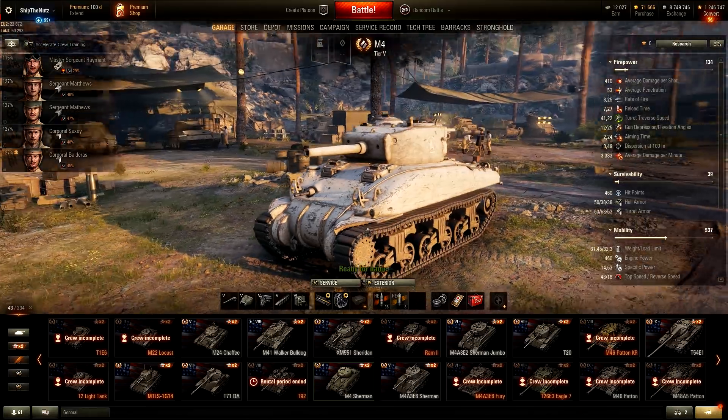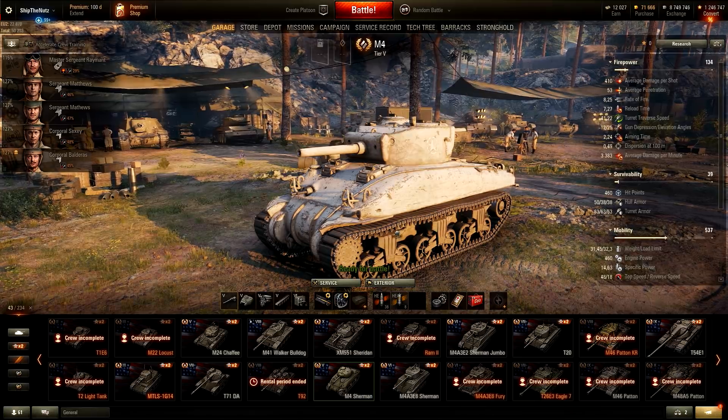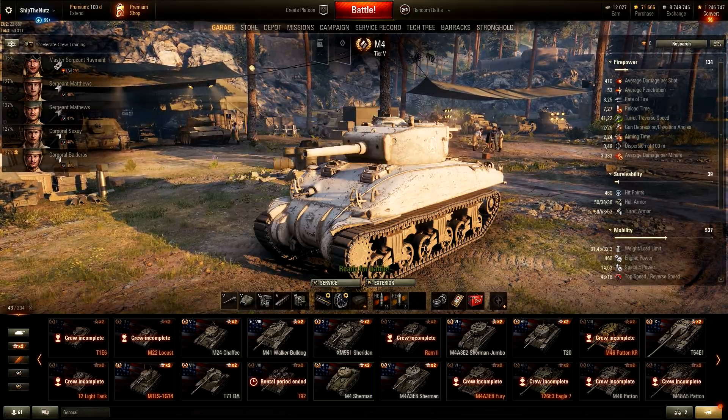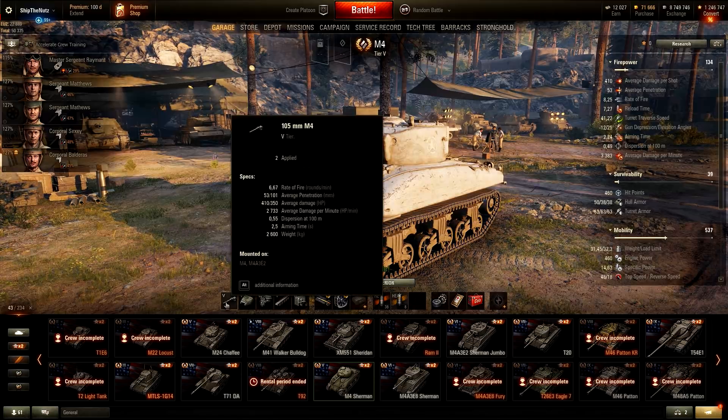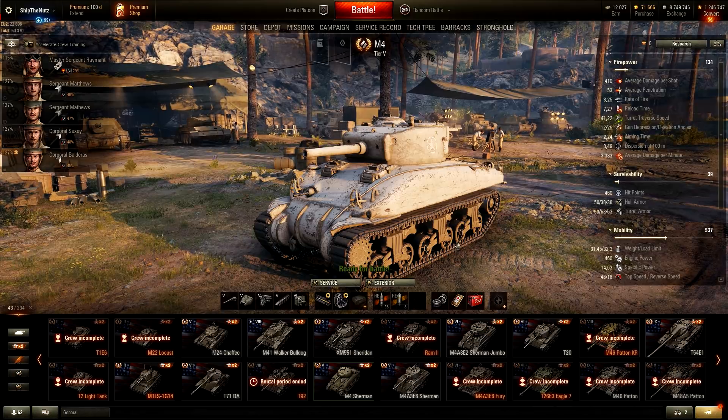Next up we have the Tier 5 M4 Sherman with the derp cannon, of course. This is my fun go-to vehicle whenever I feel like playing mid-tiers with USA medium tanks. With the derp cannon, seeing those 300-plus damage penetrations — why the hell not. 53mm of penetration, when it's top tier in 3-5-7 to penetrate Tier 3, Tier 4, maybe sometimes even Tier 5 or Tier 6 vehicles — feels so freaking rewarding. This is my go-to fun derp tank.